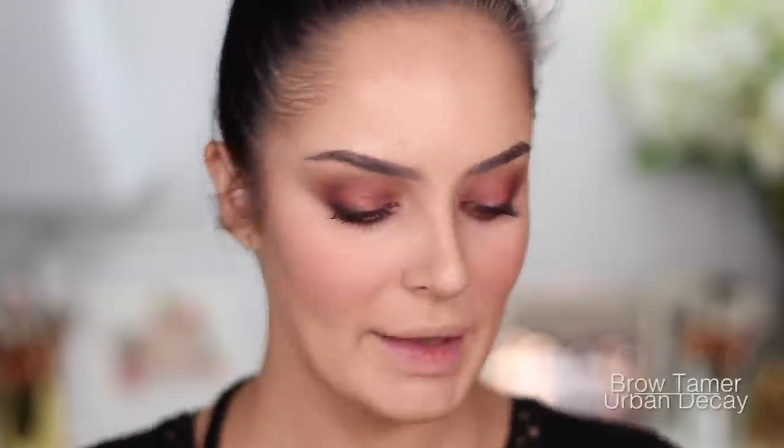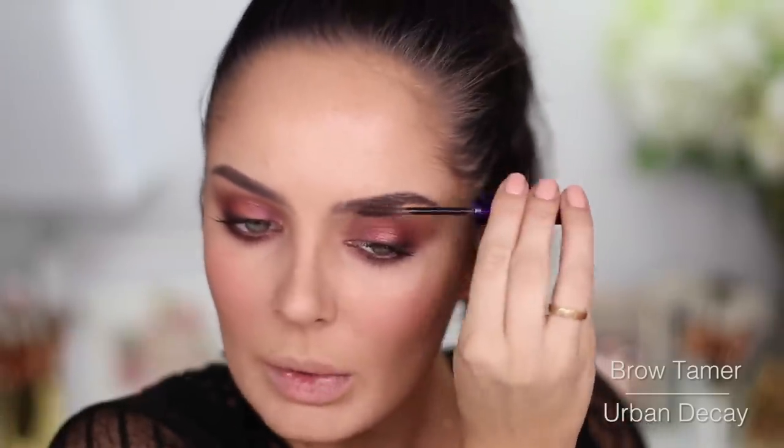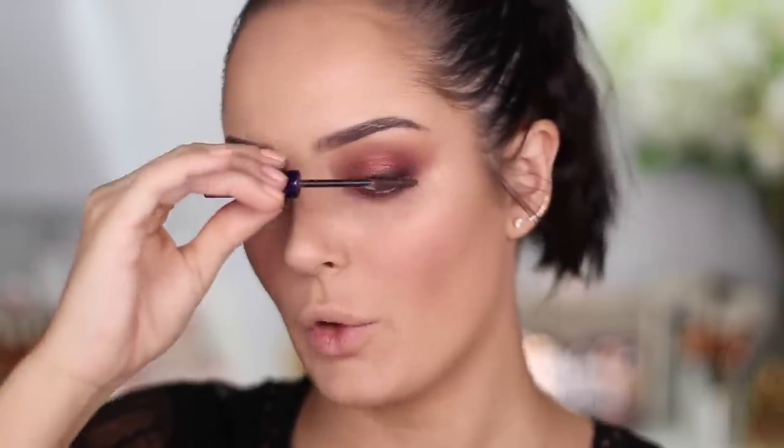This product is new to me — it's the Urban Decay Brow Tamer. I didn't include this at the brow stage because it's not actually a new product as far as I know, but my eyebrow hairs are going all over the shop so they need some taming. That works well. I definitely feel like my hairs are set and the colour is good, I just think the wand is a little bit too thick for eyebrows.